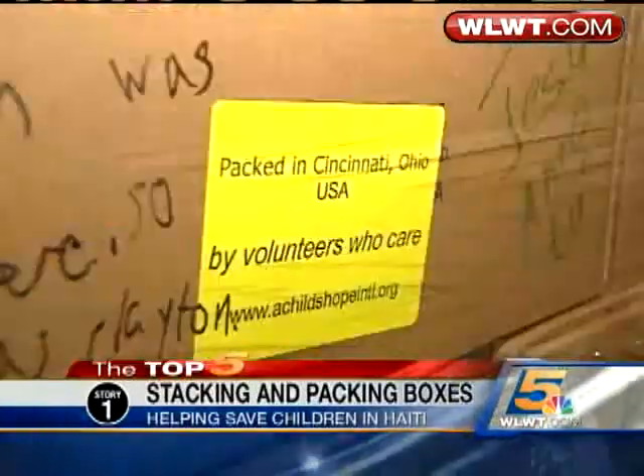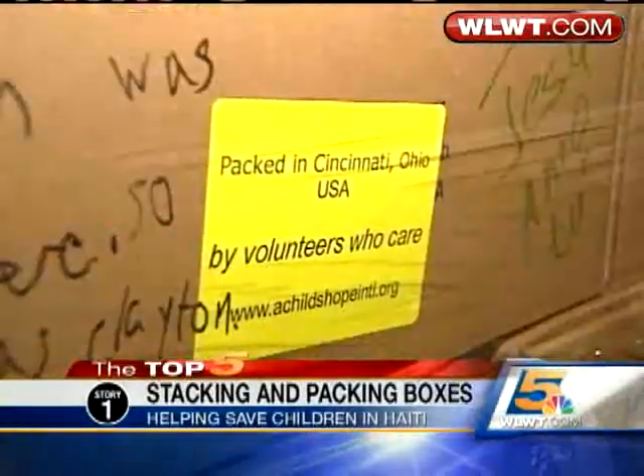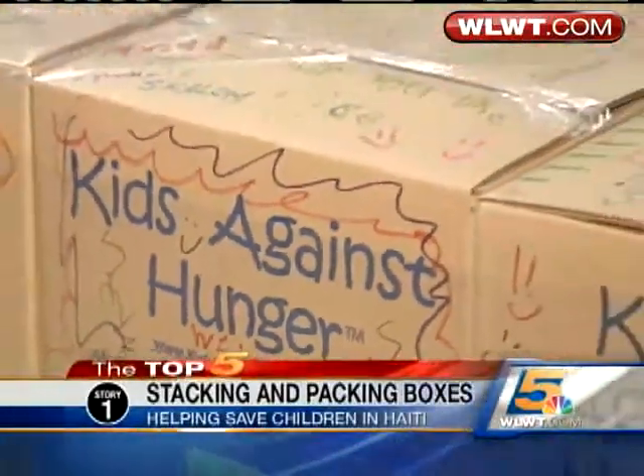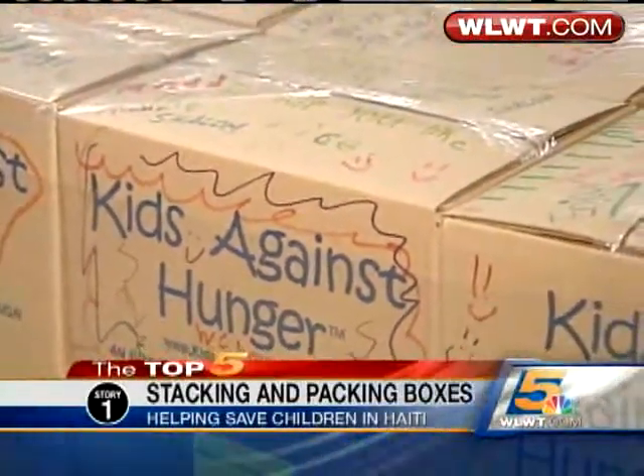They're thinking of ways to help. But the hands-on experience you'll get here — personal notes on boxes going from here to Haiti — is something very different. If they have the opportunity to write the check and come help, then it puts you into it a little bit more.